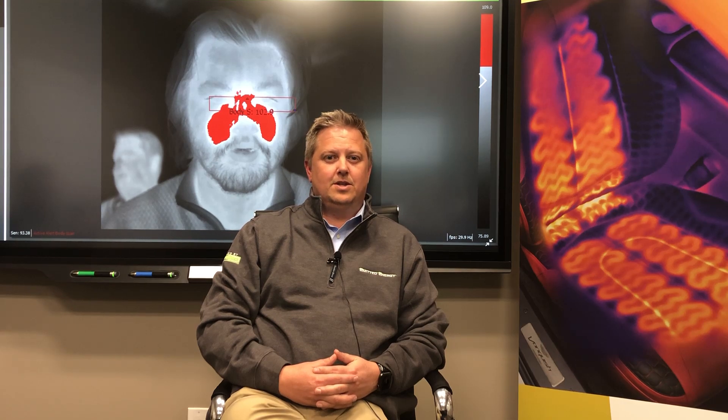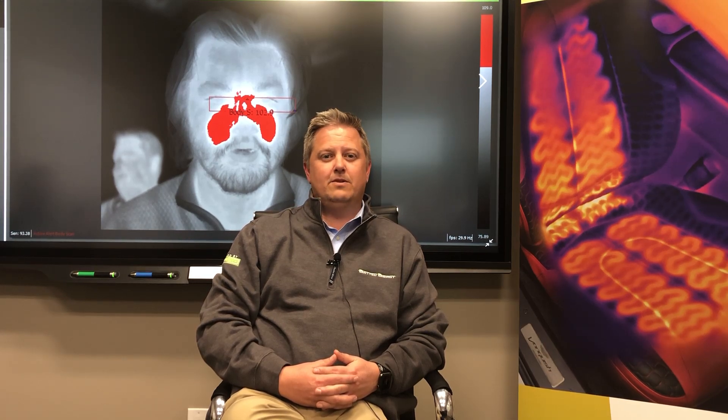Using infrared thermal imaging, the presence of the virus won't be confirmed, but it can detect whether someone is at risk. This is done by detecting the body temperature in the face, predominantly in the tear ducts.